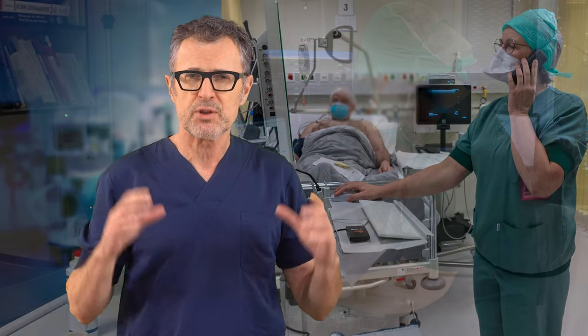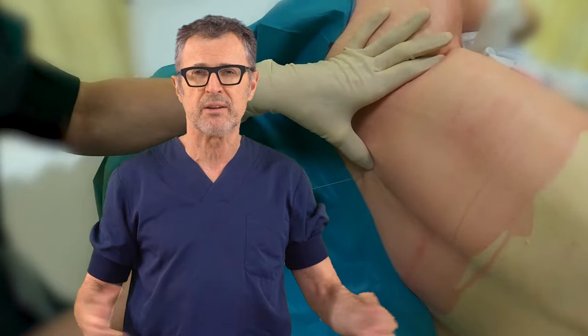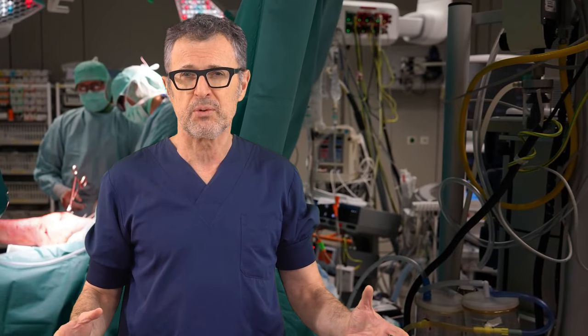All anesthetic procedures are performed in the block room, including spinal, epidural, and nerve block anesthesia. As an example, our orthopedic surgery program is done under regional anesthesia for over 95% of all patients.